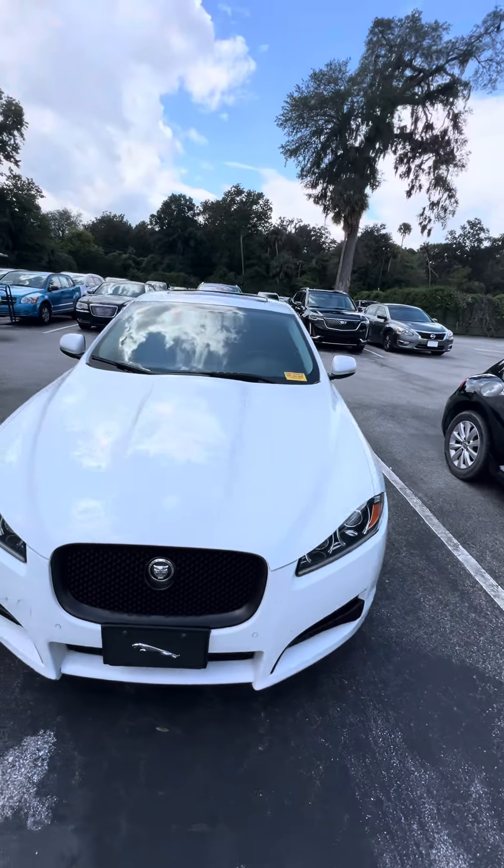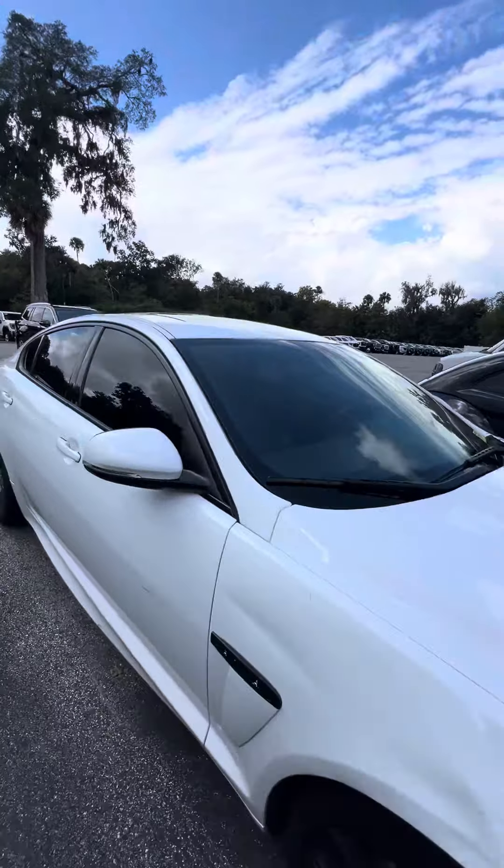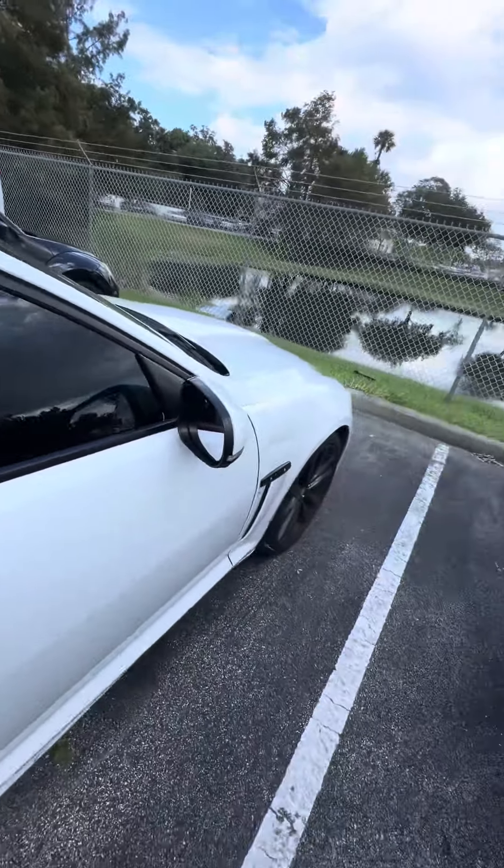Very clean headlights, sensors in the front. This vehicle is getting ready to go through our service and detail department. Black rims. This is an XL. Beautiful sunroof, white exterior.